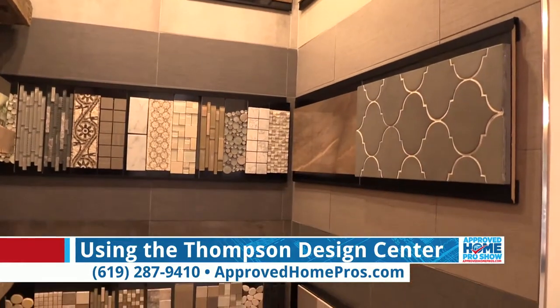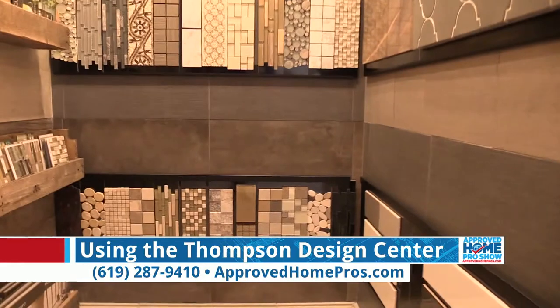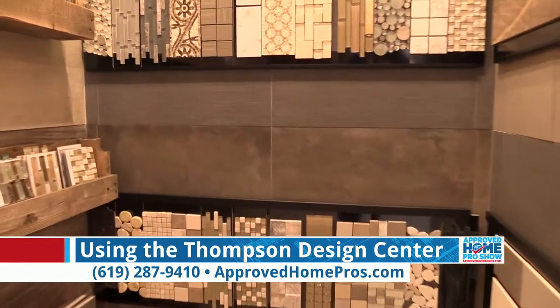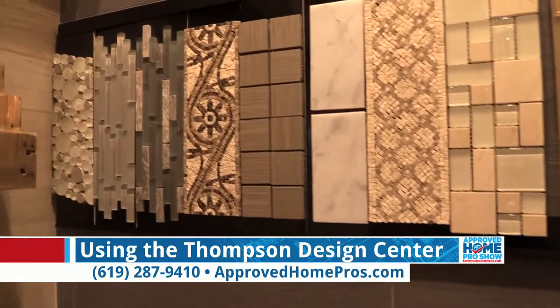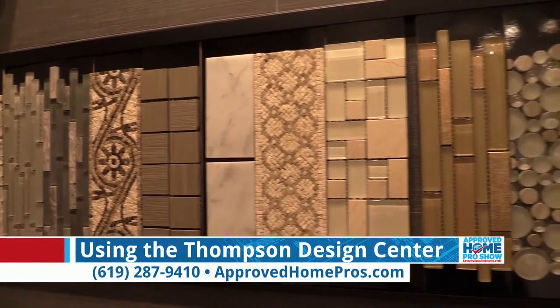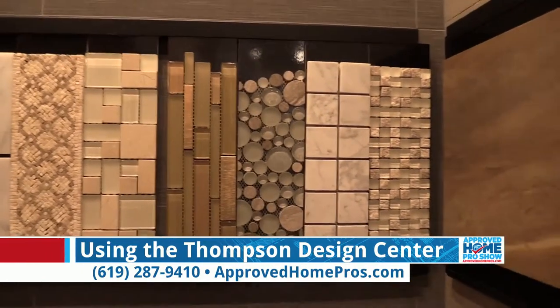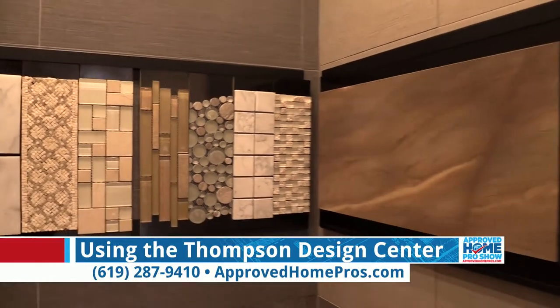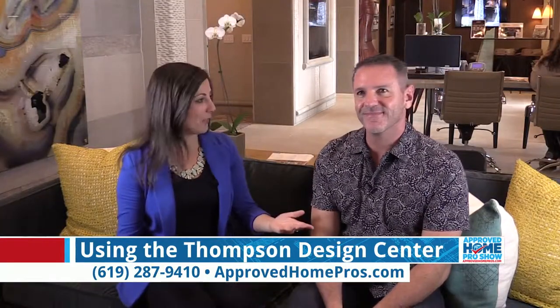What size projects are you seeing people come in for? Is this a full home remodel, maybe just a bathroom? People come in for just about anything — everything from a small fireplace remodel or facade change, to an entire exterior veneer of natural stone on their home. So you don't have to be concerned that you're not doing a full remodel. No job is too small or too large. Love it. And you will have that expert guidance.